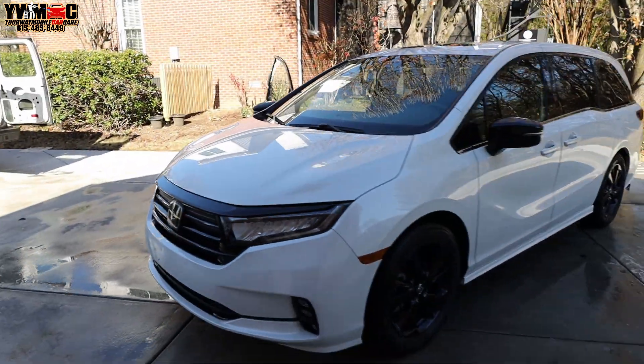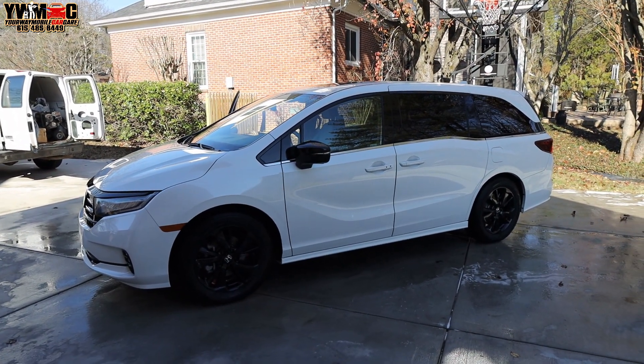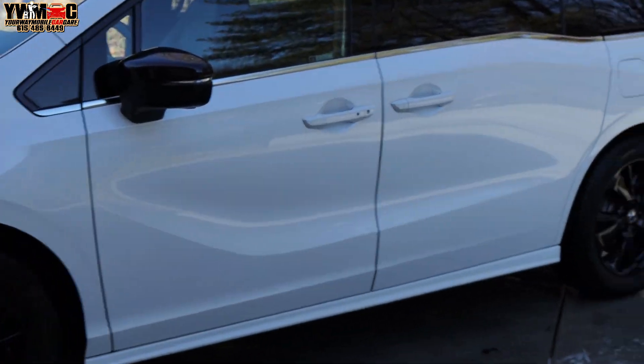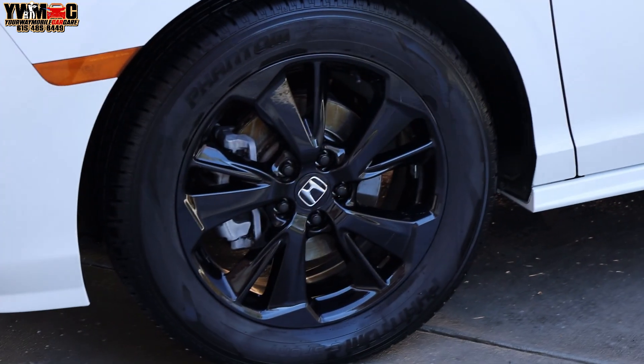Detail world, what it do! We finally got this Honda Odyssey completely done — in and out. You definitely remember what the car looked like: had a brown hue on the side of the car, wheels definitely had a brownish-grayish look. But they're back clean.